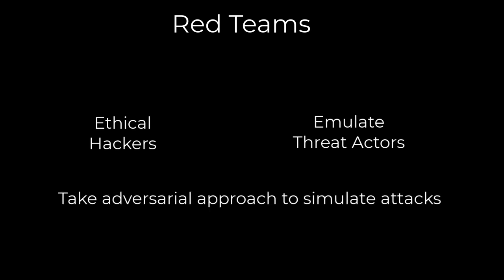Red teams, or ethical hackers, emulate malicious attackers to identify vulnerabilities and test an organization's security measures. Their primary goal is to find weaknesses that could be exploited either internally or externally. Red teams typically take an adversarial approach and employ various tactics, techniques, and procedures to simulate real-world attack scenarios.